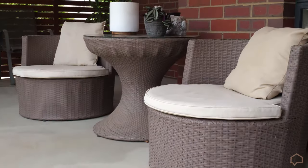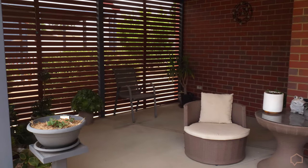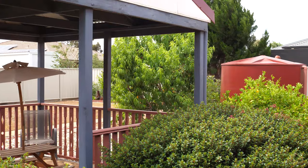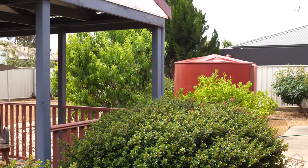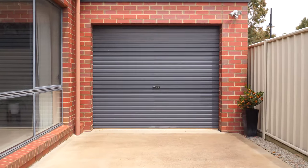The private and protected alfresco dining area is placed under the roof line, creating a sense of stepping into another room as it flows seamlessly from the open plan family area. The low maintenance, fully landscaped backyard is completed by the large shed, creating an extra car park via the through access at the front double garage.